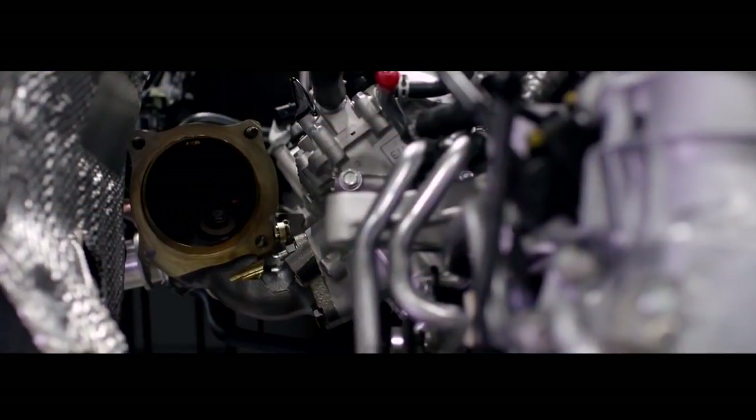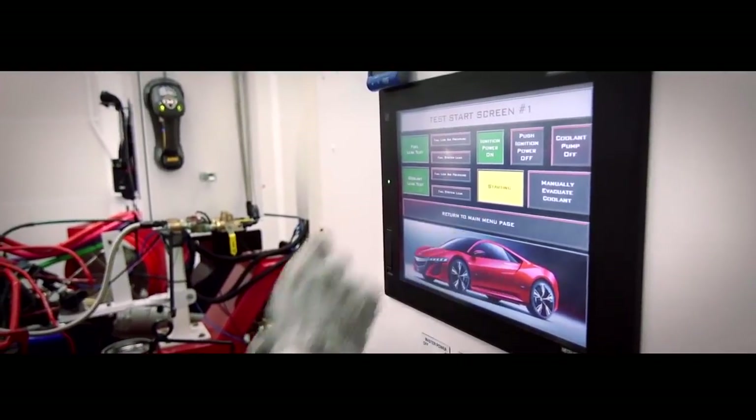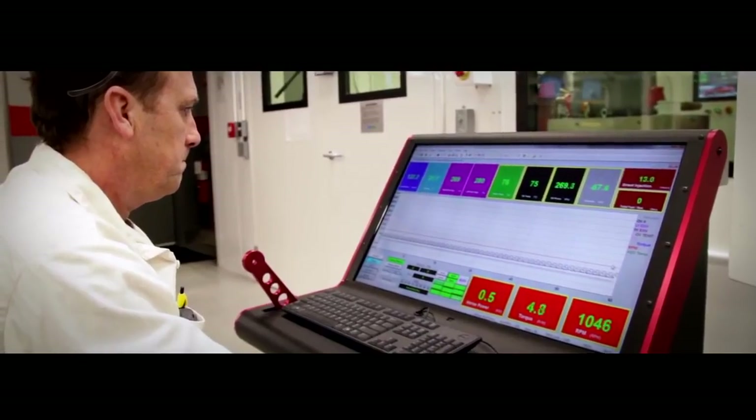We evaluate every gear, the individual components. We single out. I bring the engine into the break-in area here at QSD, and we break it in. We run it at 2,000 RPM for five minutes, 3,000 RPM for 20 minutes,